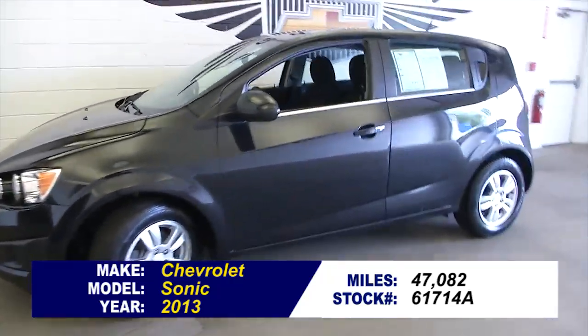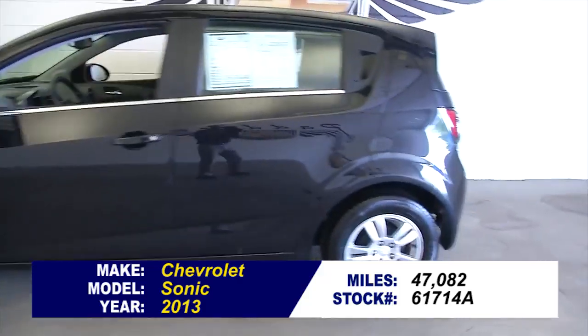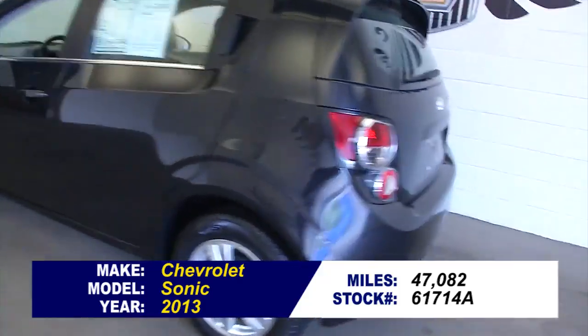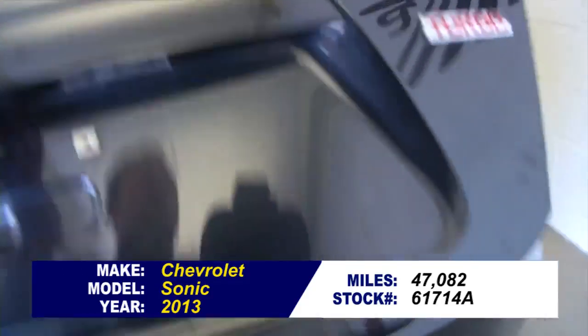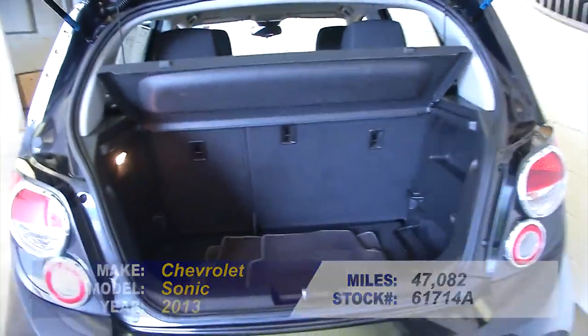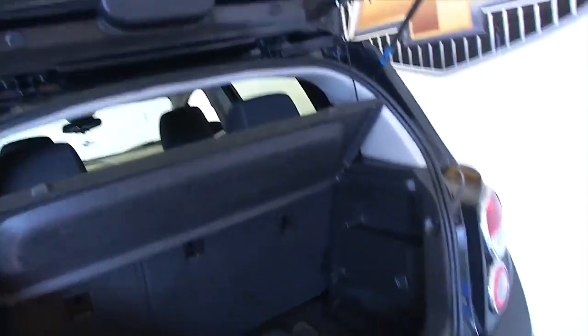I want to show you this Sonic we just brought in. Black exterior paint — great little vehicle in really nice condition. It is the Sonic LT trim class turbo, black on black. Working our way to the front: aluminum alloy wheels.